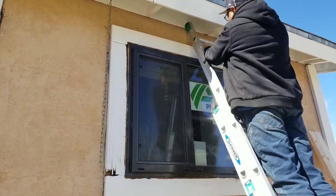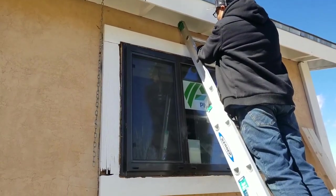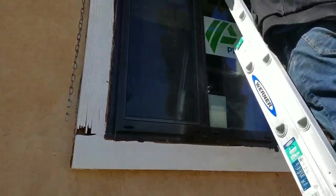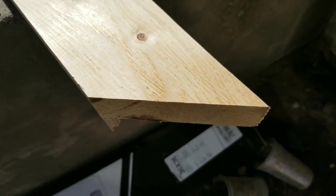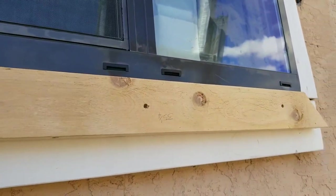I couldn't really film that, but I helped Brennan put in the window. Thanks for helping me. You're welcome. This was an impossible time to hold the window and put all these in. So we cut the 45 on this 2x4 and we cut off 35 and a quarter inches of it.